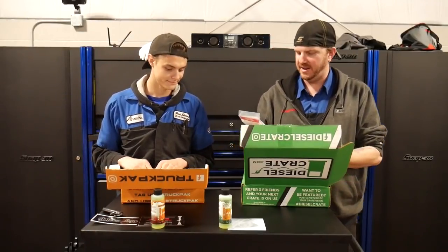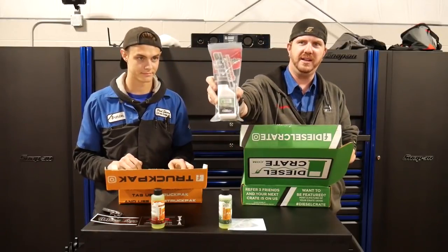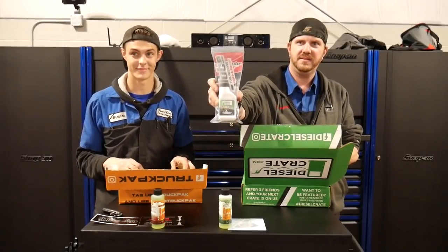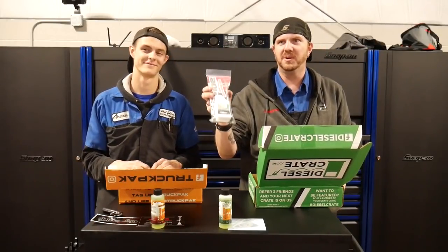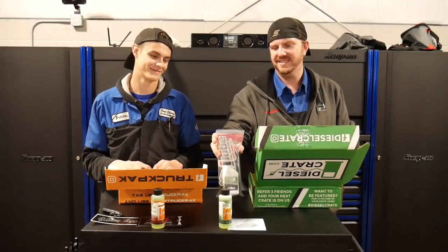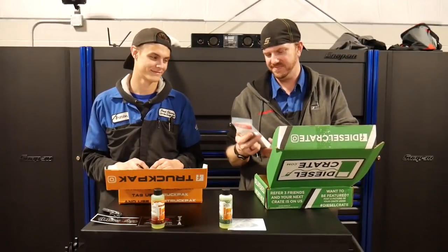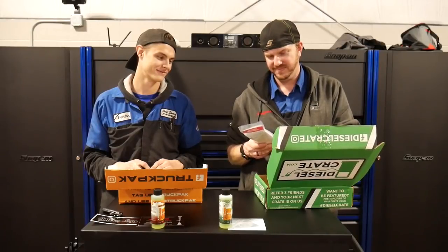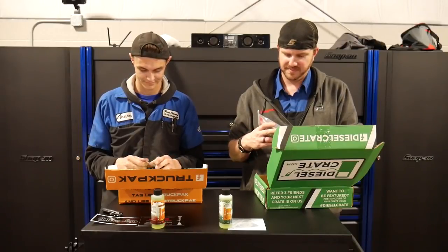I've got a bottle of Summer Plus C-tain diesel fuel additive. First off, guys at Diesel Crate, you're going to have to pay attention — three-fourths of the guys who get these crates have seasons. We're not down in Florida and Texas where you guys are at. We're in Ohio. We need some winter stuff. FYI for next month, get that one in the pack.